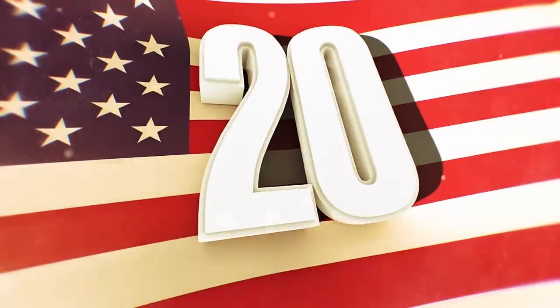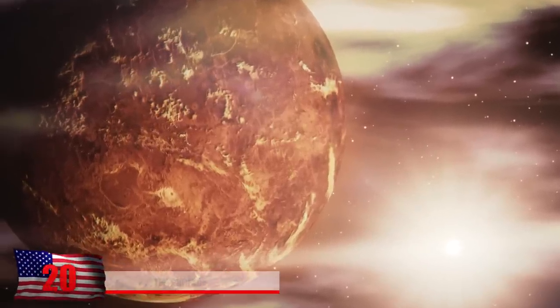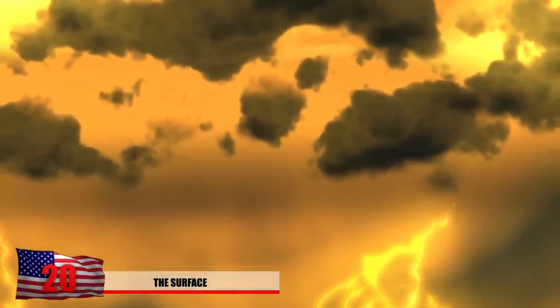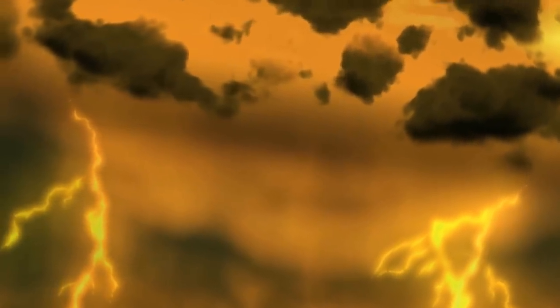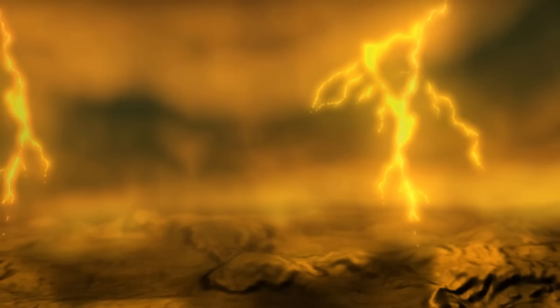Number 20: The Surface. Venus would be an absolutely horrible place to be. Here in this image we see an artist's portrayal of the surface of Venus, which is constantly struck with lightning. Instead of blue skies, a sulfuric yellow is what you're going to see. Unique to our solar system, the lightning here isn't caused by water clouds but sulfuric clouds instead.